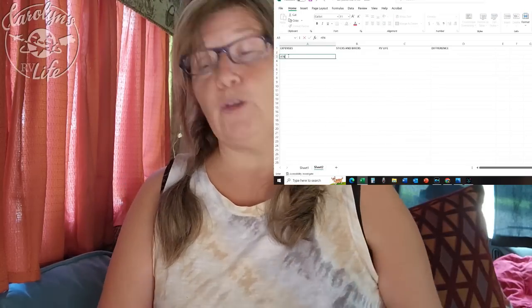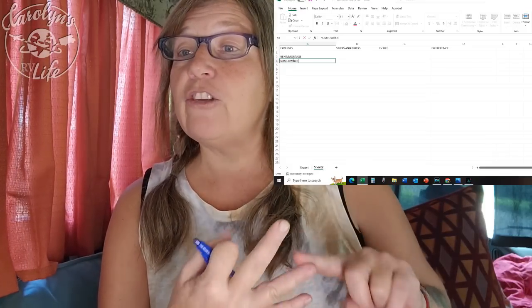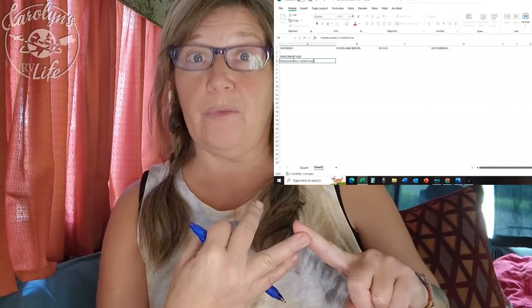The first item you're going to write under expenses is rent or mortgage. Right now we're just writing down the categories: rent or mortgage, insurance — your home insurance or renter's insurance — taxes, house maintenance and repairs, cable TV, and cell phone. When you're writing down how much you're paying every month for your cell phone bill, you might be asking yourself why you're paying so much.